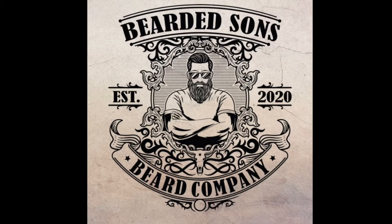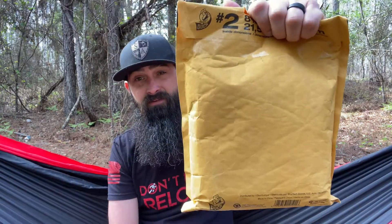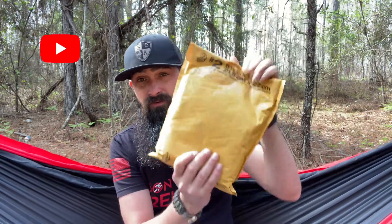Welcome back. So today we're doing an unboxing for Bearded Sons Beard Company, our April company. So this is what we have to open and go through. They are based out of Texas, established in the year 2020. The owner is Dylan Stone, and yes, thank you to Dylan and Bearded Sons Beard Company for participating in Year of the Beard.